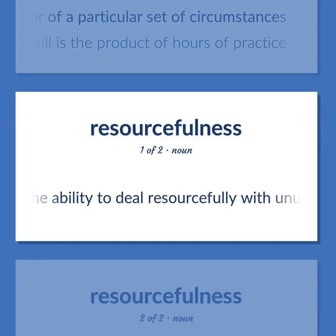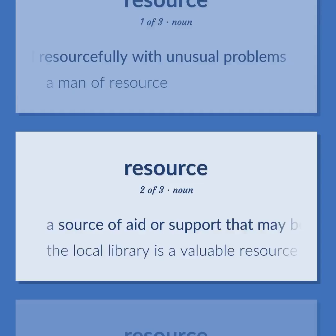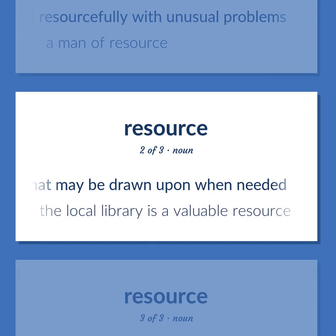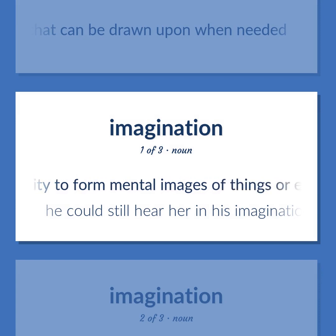Resourcefulness: The ability to deal resourcefully with unusual problems. The quality of being able to cope with a difficult situation — a man of great resourcefulness. Resource: A source of aid or support that may be drawn upon when needed — the local library is a valuable resource. Available source of wealth. A new or reserve supply that can be drawn upon when needed.